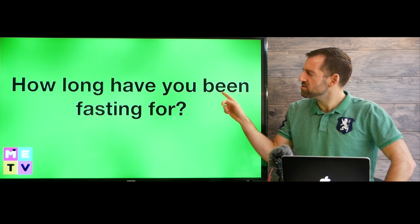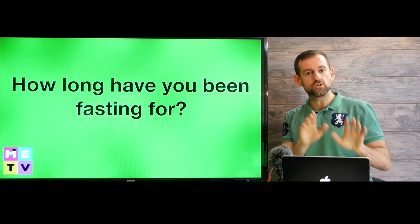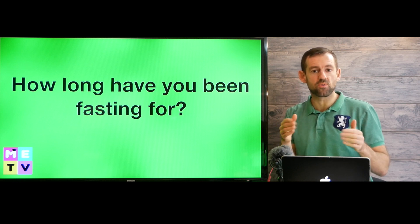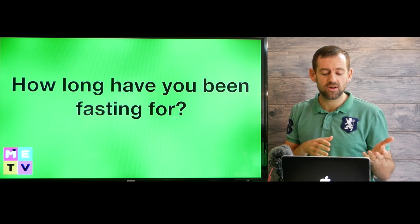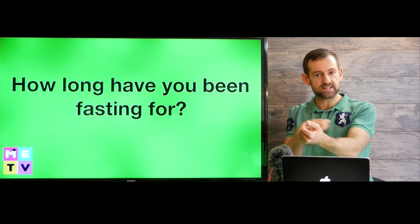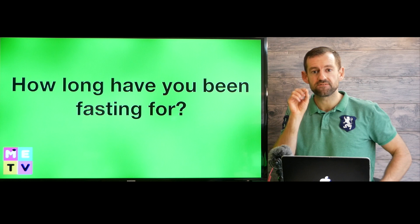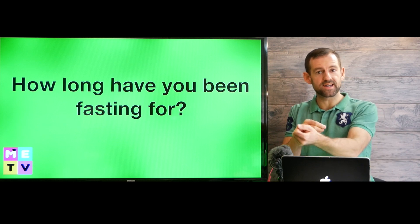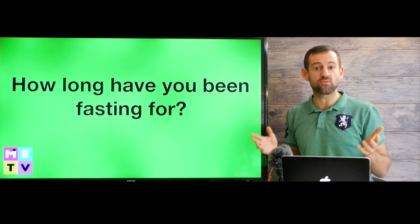Here's another example: 'How long have you been fasting for?' Fasting means when you intentionally don't eat — you give up eating for a period of time. It could be for health reasons, medical reasons, or religious reasons. For example, if you go to the doctor and they send you for a blood test, the paper might say 'fasting required' — you need to fast for five hours before the blood test, or maybe 12 hours or 24 hours for different procedures.